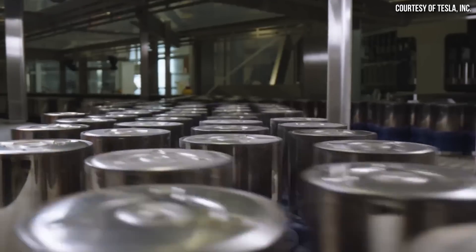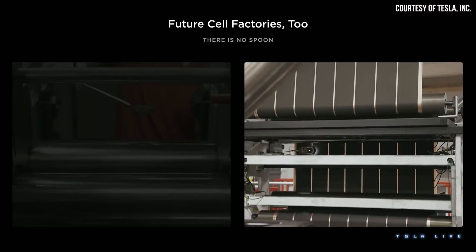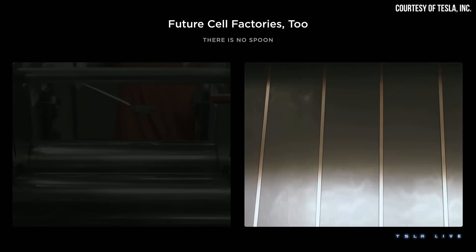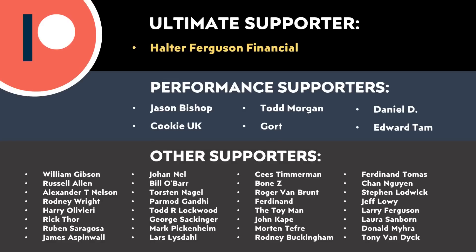Hopefully we continue to see Gigafactory Texas improve at a good rate. To wrap all this up: while Tesla's 4680 battery production ramp is still a bit behind schedule, they are continuing to make steady progress, which is very encouraging. As I've talked about in past videos, if you put Tesla's 4680 ramp in perspective with industry averages, Tesla is doing just fine. Let me know what you think in the comment section below. Thank you to all of you who support me through Patreon — your support makes a big difference and really does help make these videos possible. I'll put a link in the video description.